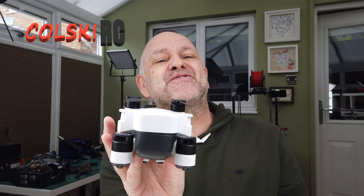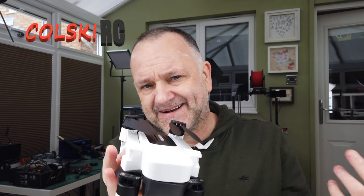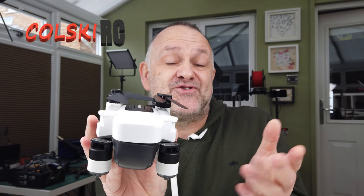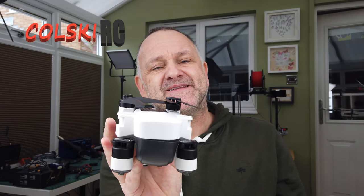I'm not keeping it anymore. It's part of the mass haul of quads and drones that I've done — you've seen that — because I'm moving the channel in a totally new direction. Someone's buying this off me and they're going to get a very nice drone because it's now set up to what it needs to be.